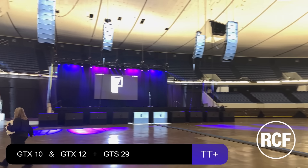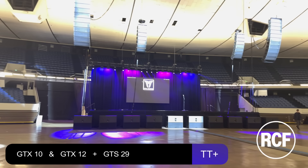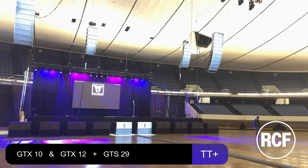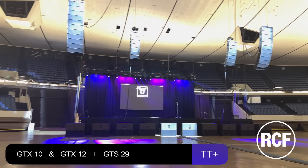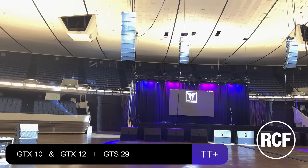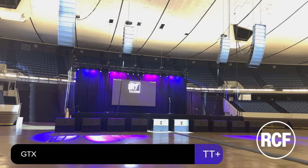So we're inside the RCF arena right now, and in about 30 minutes we'll be doing a demo of some of their large format sound line array systems, and I'm very excited.